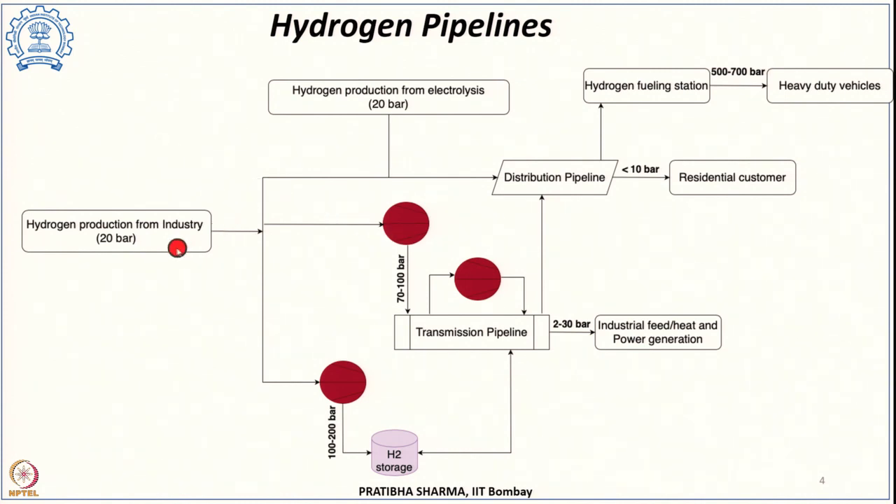Hydrogen can be carried from the point of production through transmission pipelines and then into distribution pipelines. The flow of hydrogen through pipelines occurs due to a driving force which is the pressure difference between inlet and outlet, maintained by compression stations. These compression stations, depending on required pressure, flow rate, and pipeline diameter, may be located after every 100 to 500 kilometers. Transmission pipelines deliver hydrogen to distribution pipelines at a city gate, which controls flow rate, reduces pressure, and meters the amount of hydrogen delivered to the utility.